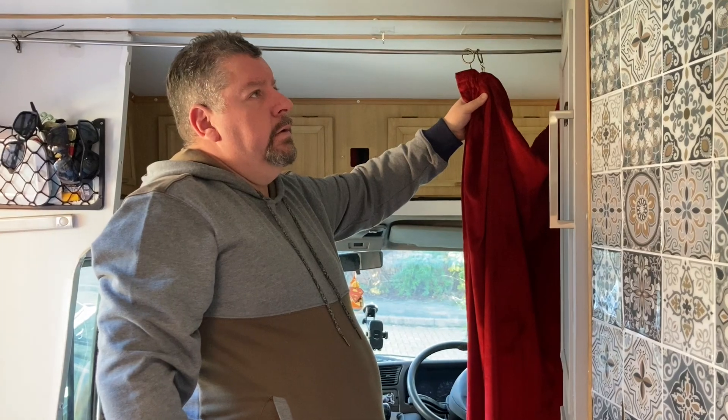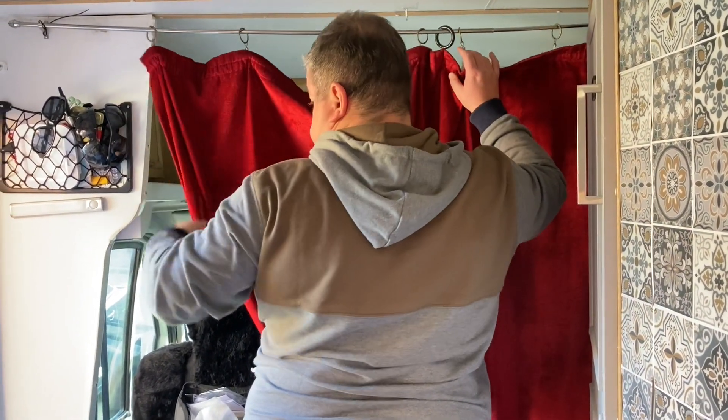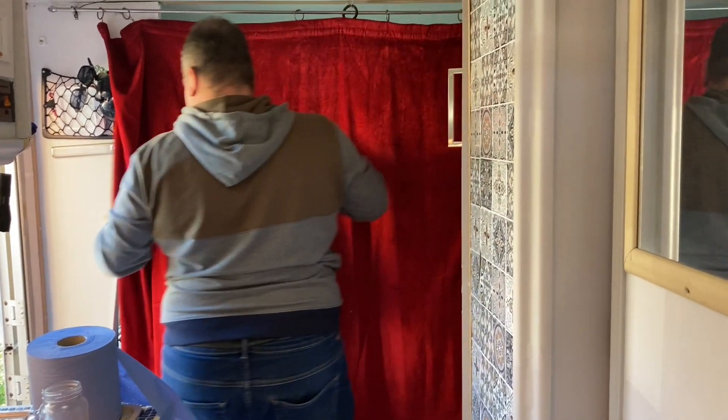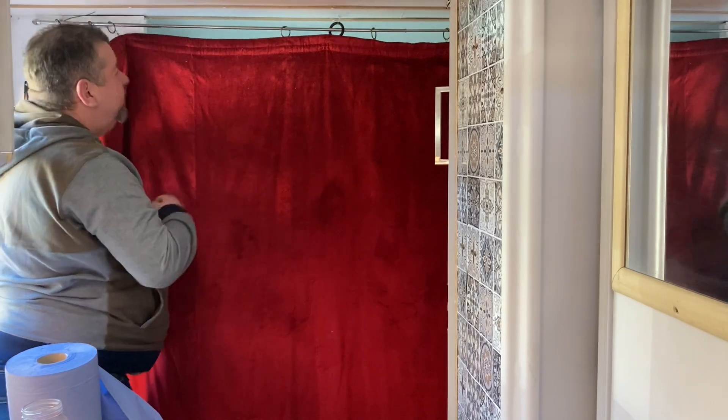We also added a kettle and a toaster, which always makes a big difference. For the windscreen we have a cover that wraps around and clips on the door — we should really invest in the proper silver thermal ones but at over 100 pounds they're quite expensive. We also noticed there was still a draft coming in from the front of the cab, so we fitted a curtain pole and hung a thick velvet curtain that actually came with Millie. Separating the cab from the living quarters keeps the sleeping area noticeably warmer — Millie's huge so it makes a big difference.